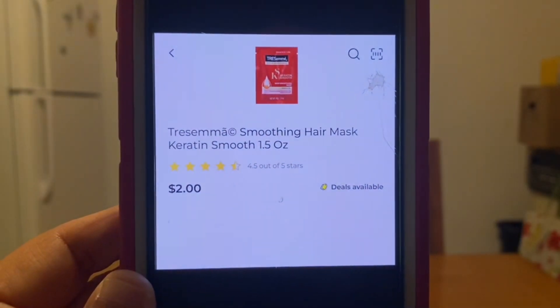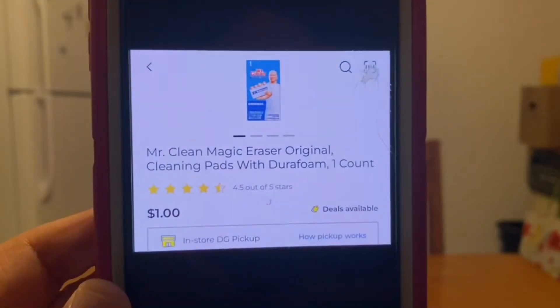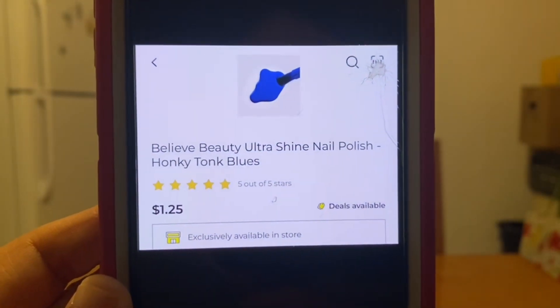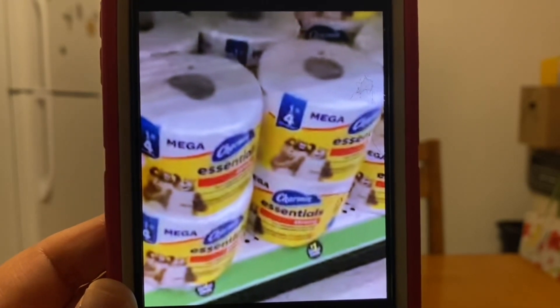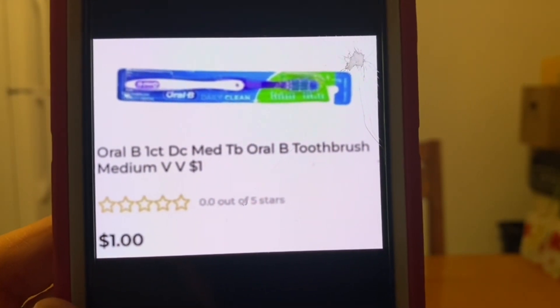We're going to pick up three Tresemme hair masks at $2 each, one Mr. Clean Magic Eraser for $1, one Bounty paper towel for $1, one Believe Beauty nail polish for $1.25, one Mega Charmin toilet paper from the dollar aisle for $1, one Febreze plug oil warmer at $3.50, and one Oral-B toothbrush — the medium — also from the dollar aisle at $1.